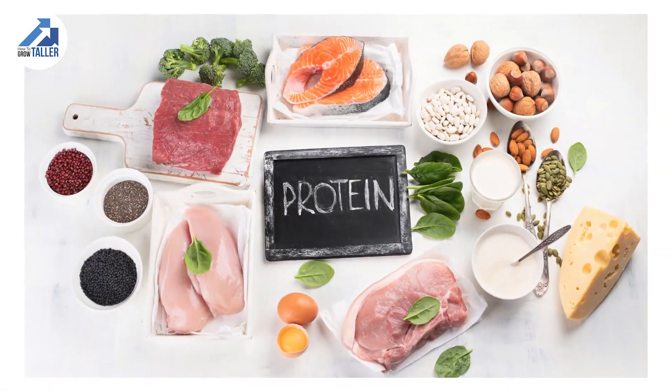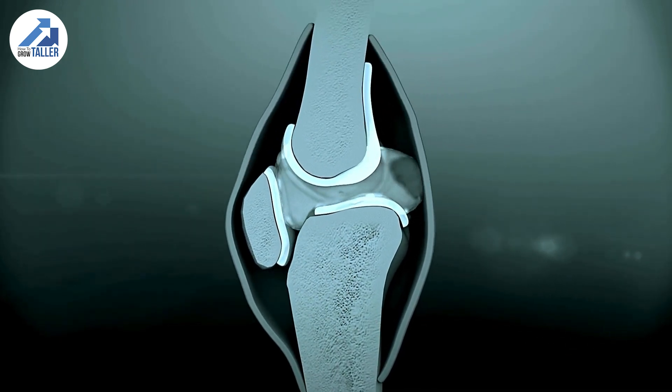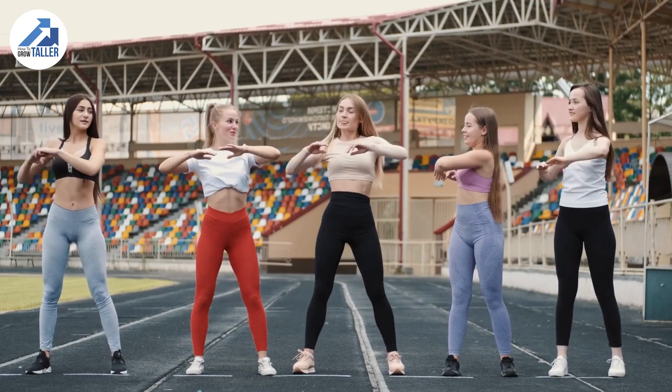Don't underestimate the importance of protein. Protein provides amino acids, the indispensable building blocks for the regeneration and repair of bone tissues. Along with synthesizing growth hormones, protein contributes greatly to your overall stature.